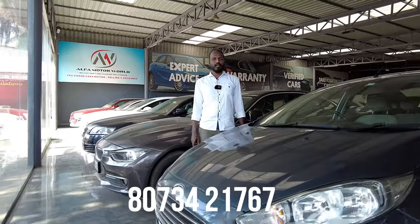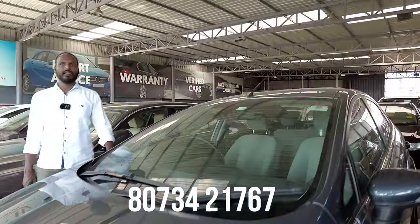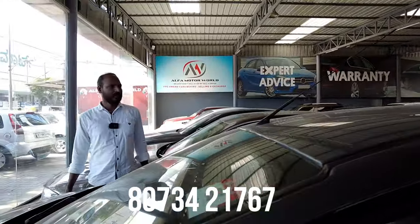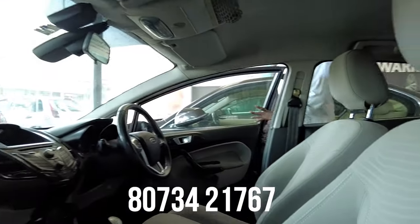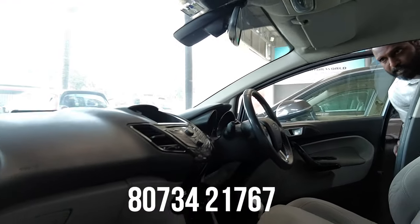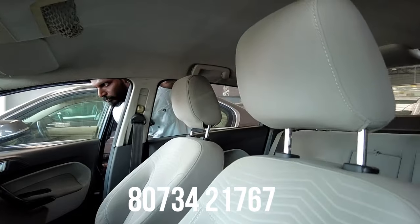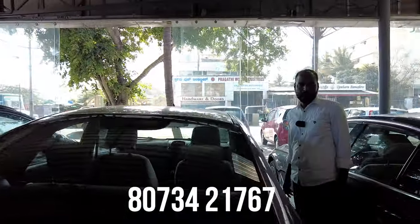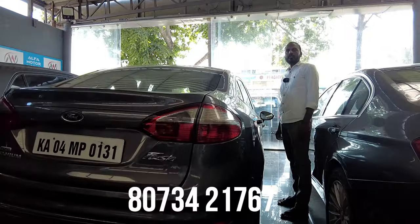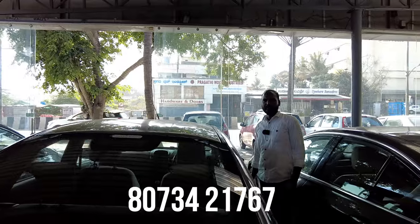Next is a Ford Fiesta Global Edition, 2014 model, fifth owner, 1,00,000 km — single car. It has features including 2 airbags. The price is 3,65,000.